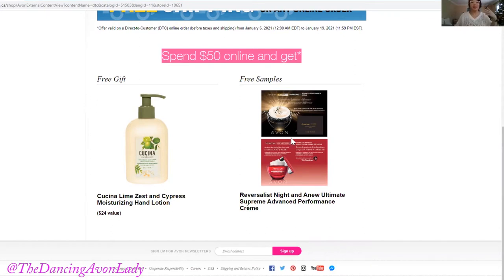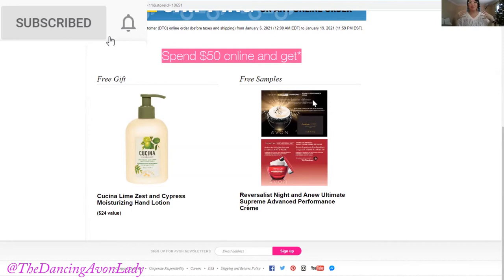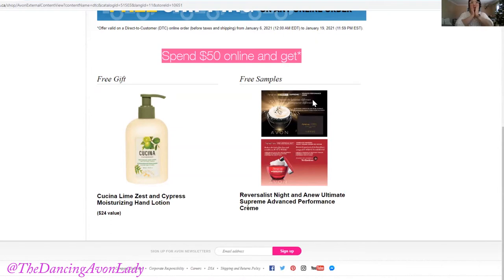The other things you're going to be receiving in your box with your $50 online order are two free samples: the Reversalist Night and the Anew Ultimate Supreme Advanced Performance Cream. They're both skincare products for your face so you can enjoy and see which one you love most. They're going to be superbly moisturizing your skin to give you soft and supple skin, especially during the colder winter months.